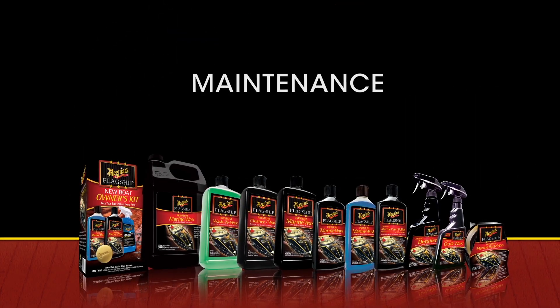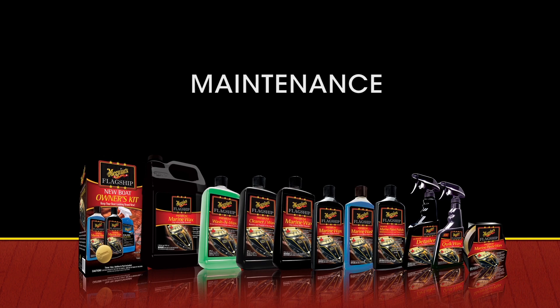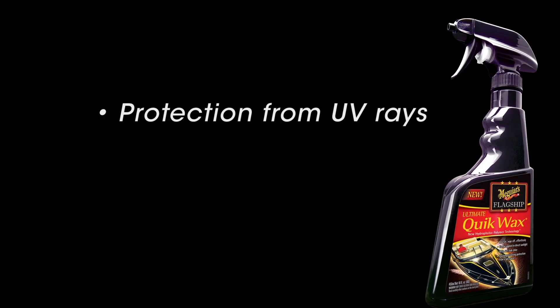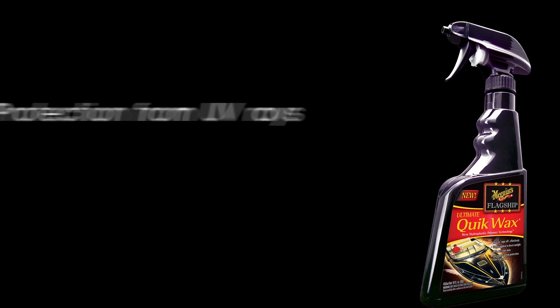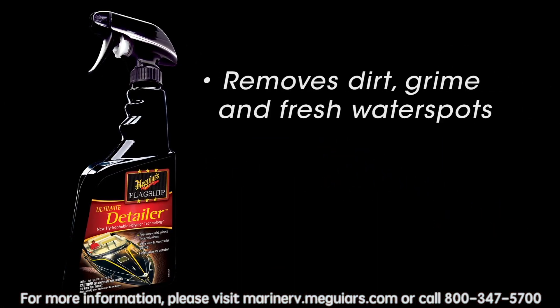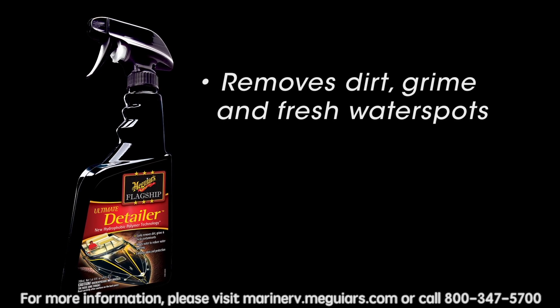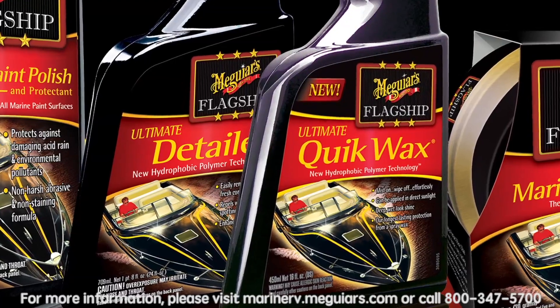Meguiar's offers two maintenance products from the flagship line. Flagship Ultimate Quick Wax is a fast and easy spray-on wipe-off formula that delivers excellent lasting protection from UV rays. Flagship Ultimate Detailer quickly removes dirt, grime, and fresh water spots in an easy spray-on wipe-off formula.